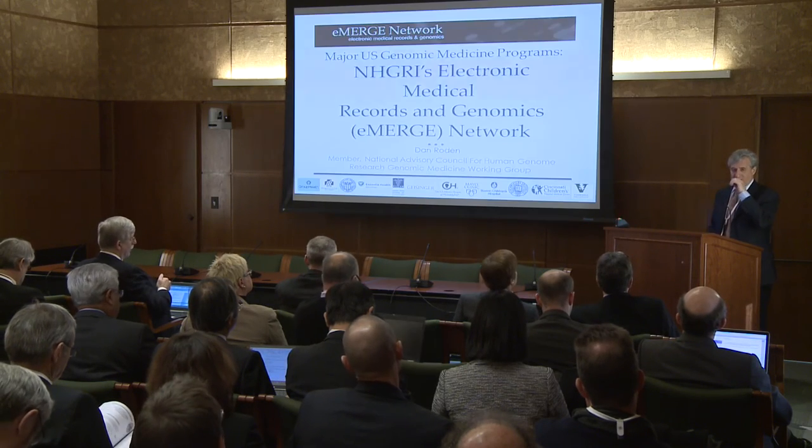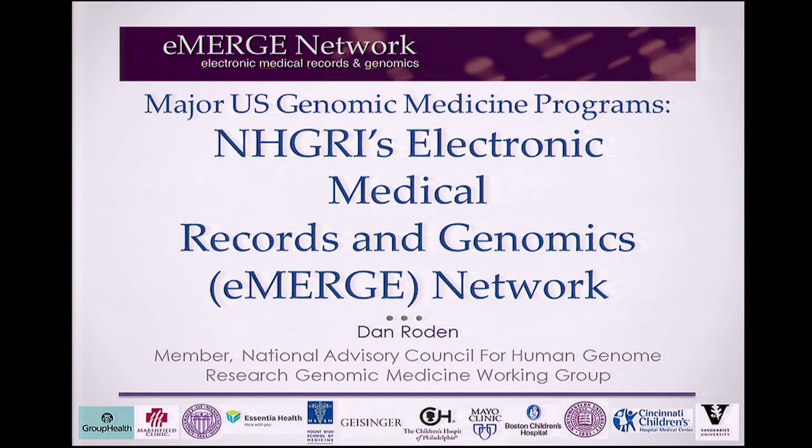I thank Terry and Jeff for the opportunity for being the spokesperson for eMERGE. I'm also one of the eMERGE PIs — I guess I should have introduced myself that way.